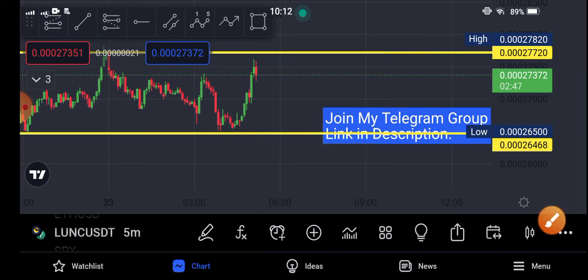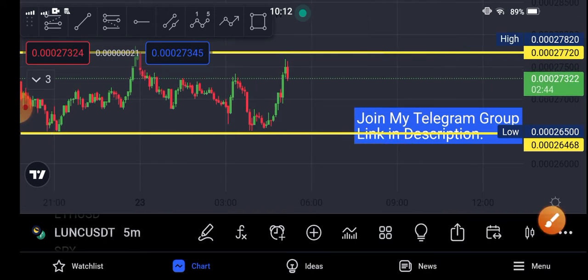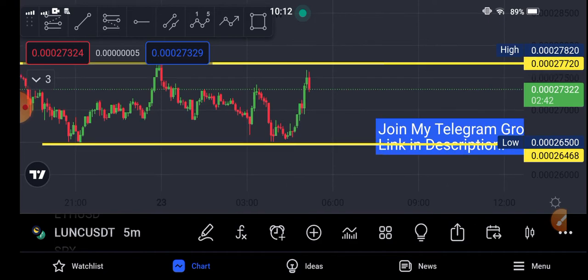By the way, see you in the next video. I will update you on what's going on with classic coin in the next video, so stay connected, stay tuned, and subscribe now for more videos.